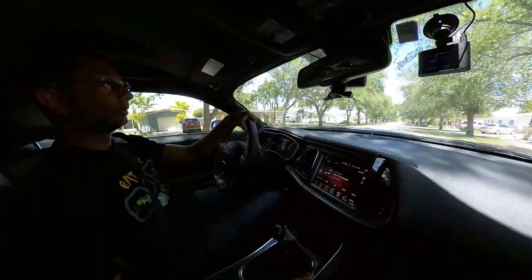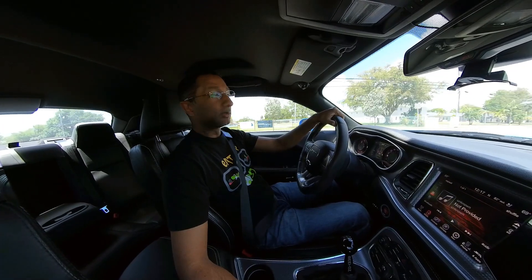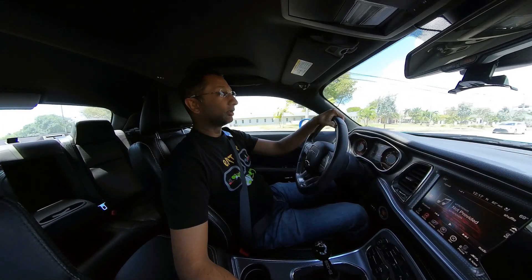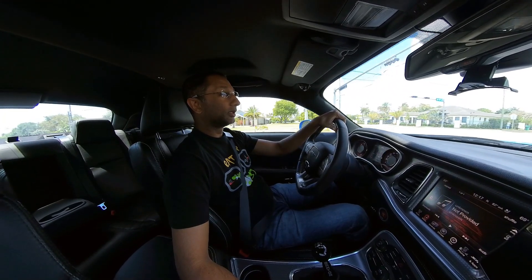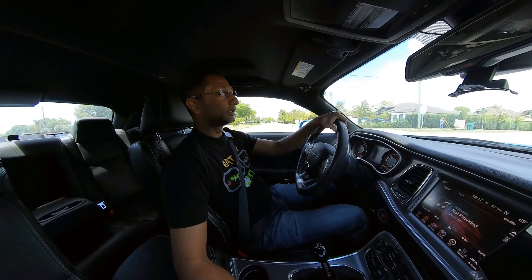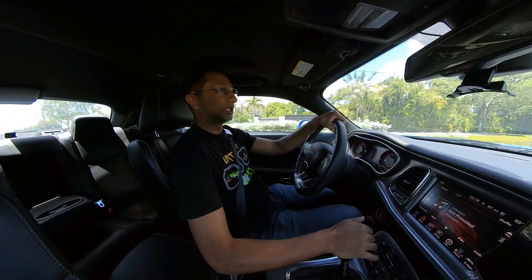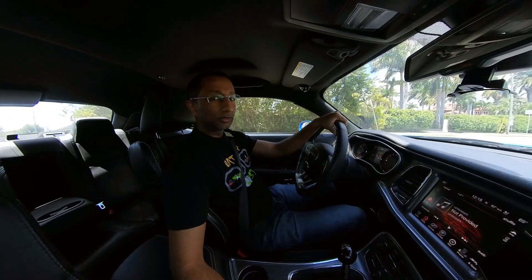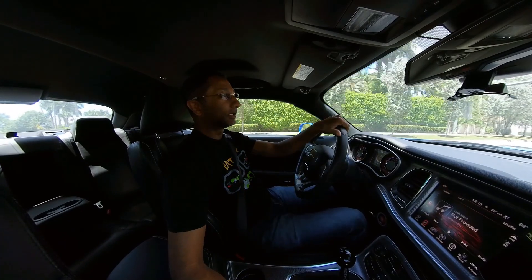Hey guys, I'm Nate, welcome back to the channel. Today we're going to talk about ethanol, and specifically this is coming up because the EPA is deciding whether we move to E15 year-round. That's really to bring gas prices down. Is this a smoke screen? Is this really going to work? What is ethanol, where does it come from? Let's get into that.